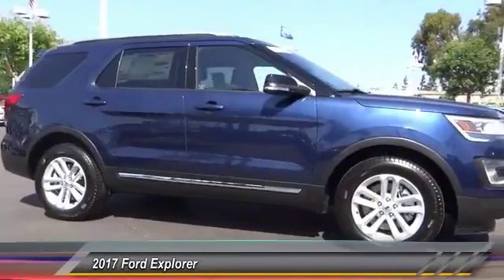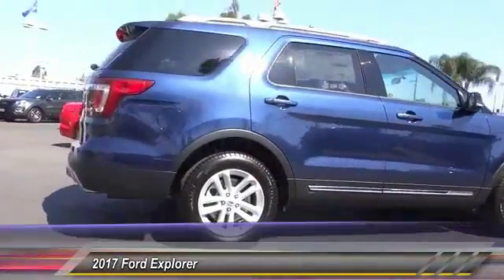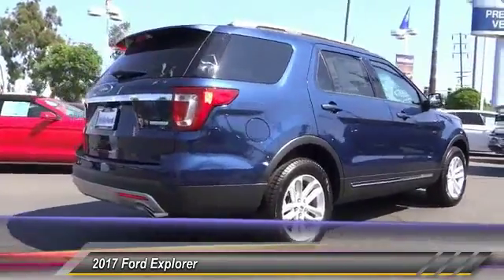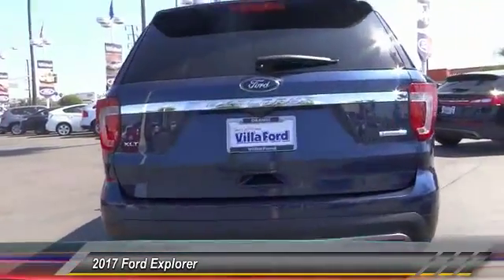2017 Explorer. You've got a lot of capabilities to call on in a Ford Explorer. Don't underestimate your choices. And it is priced below $40,000. This vehicle has less than 100 miles.